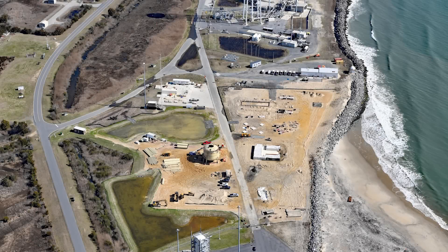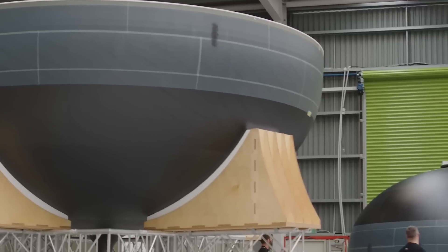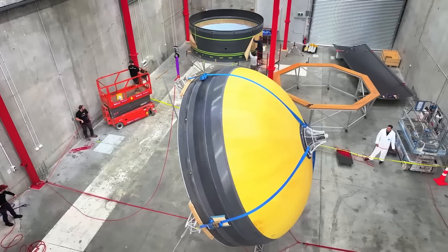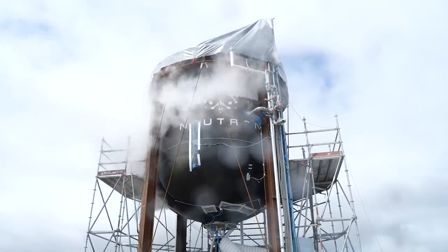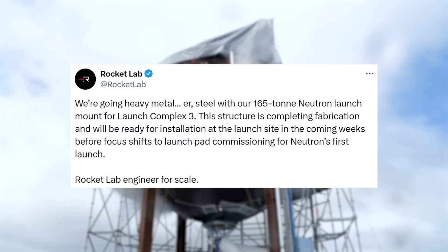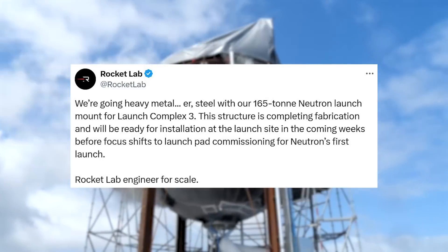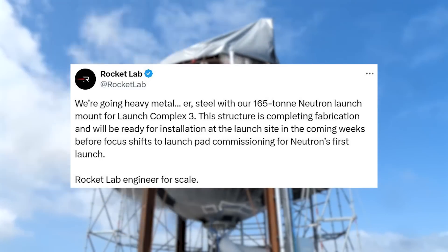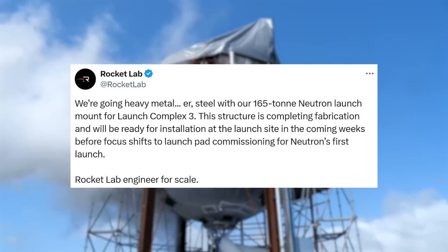With Neutron set to be much more powerful than Electron and feature unique capabilities like a booster landing back at the launch site, Rocket Lab needed a new launch pad. While work has been progressing on Neutron's main tanks and Archimedes engines, we've seen constant work on the Stage 0 infrastructure as well. Rocket Lab tweeted saying, 'We're going heavy metal steel with our 165-ton Neutron launch mount for Launch Complex 3.' This structure is completing fabrication and will be ready for installation at the launch site in the coming weeks, before focus shifts to launch pad commissioning for Neutron's first launch.